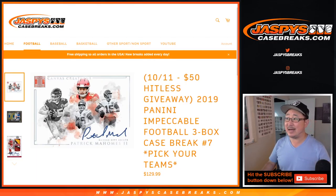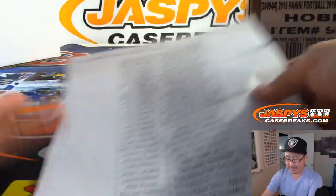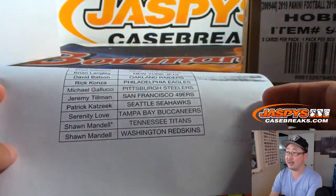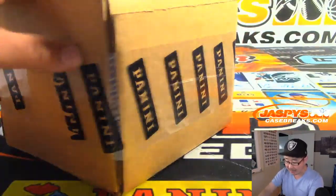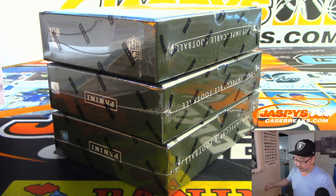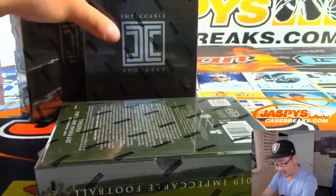Hi everyone, Joe for Jaspi's CaseBreaks.com coming at you with another case of 2019 Panini Impeccable Football 3-Box Pick Your Team No. 7. Big thanks to all of these people who bought their teams on the website. Sean Mandel helping us out getting the Titans' last spot. There's the fresh case right there. Random team coming up directly after this in a separate video, so keep your eye out. There are the three boxes right here. Good luck, everybody.